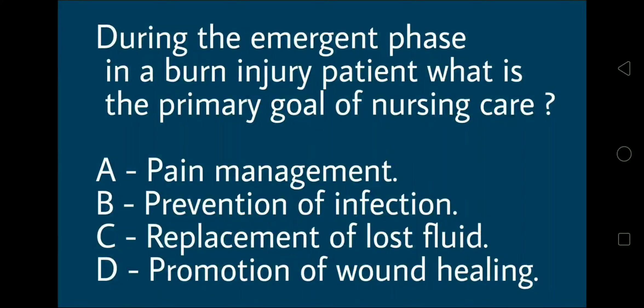Hey everyone, today's question for you is: during the emergent phase in a burn injury patient, what is the primary goal of nursing care?